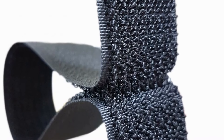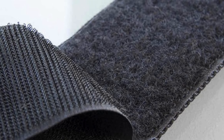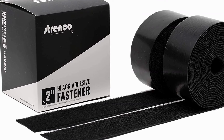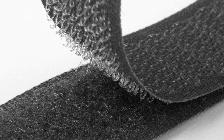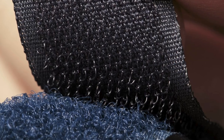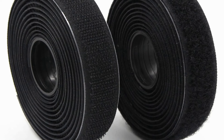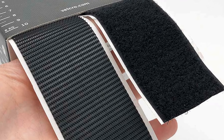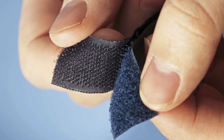Velcro is included in the list of top 10 inventions of NASA because of its versatile applications in space exploration. Originally developed by NASA for use in space missions, Velcro's hook-and-loop fastening system proved invaluable in securing objects in zero-gravity environments. Its simple yet effective design provided astronauts with a convenient way to attach and detach items during missions, ranging from equipment and tools to personal belongings. Velcro's adaptability and reliability in space contributed to the success and safety of NASA's missions.